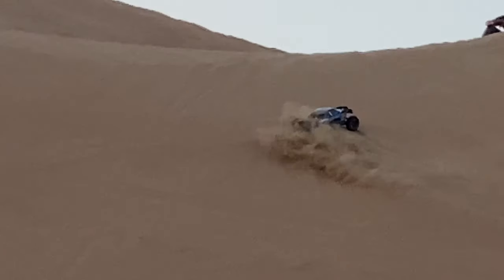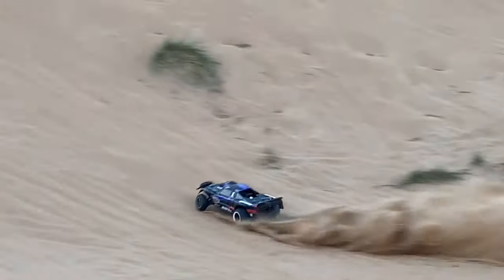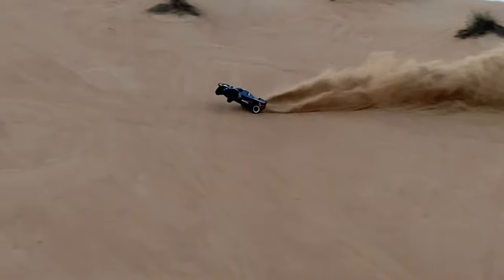I slowed down the video a little bit to show you the actual running and suspension movement of this truck. It's going on wheelies like crazy — it's heavy like crazy, but doing wheelies like this.